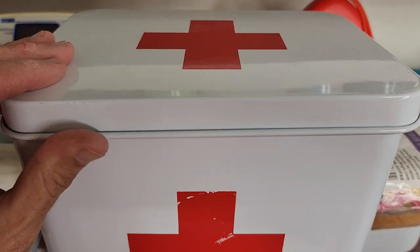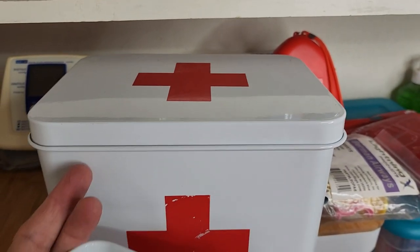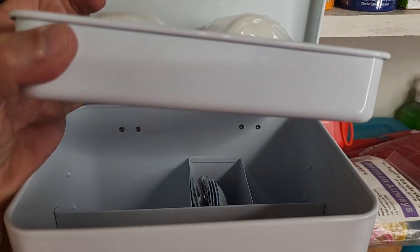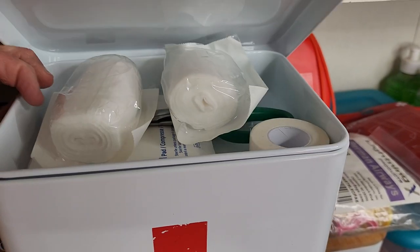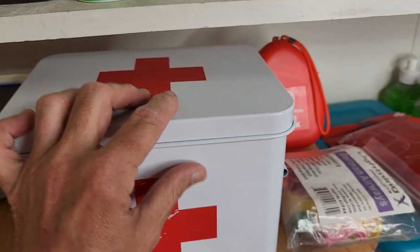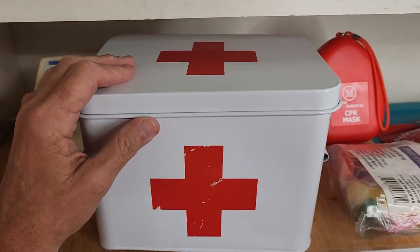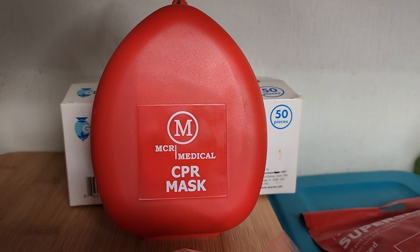This box is going to be a go-to that I tell my kids to grab, just in case of minor wound issues or anything like that — they have someplace to go where they don't have to dig for everything. Making something like a little quick pack or first aid kit is good. If they need more, then they can go to the other stuff.